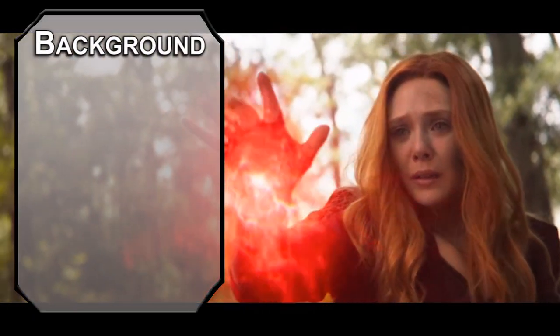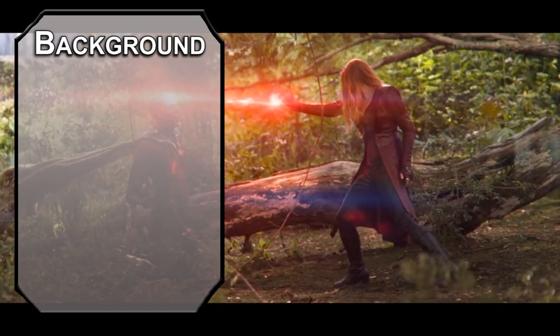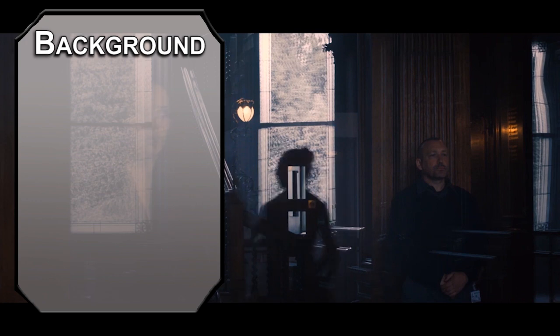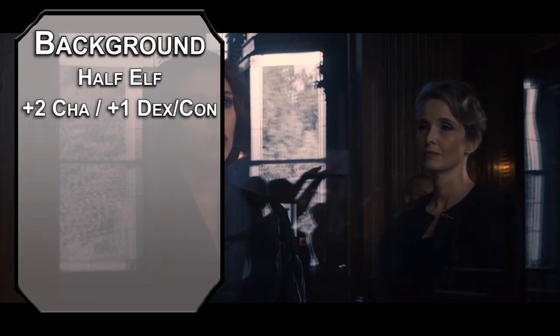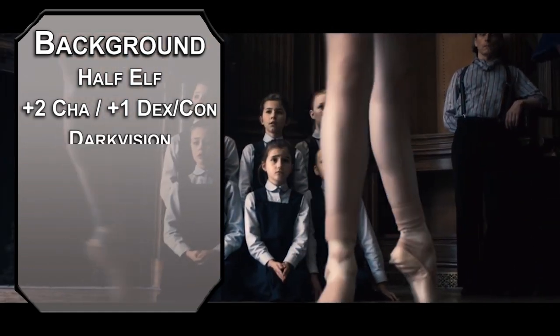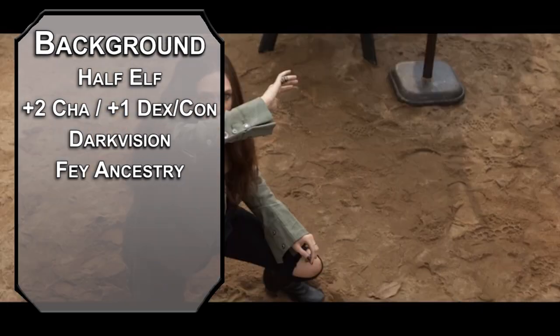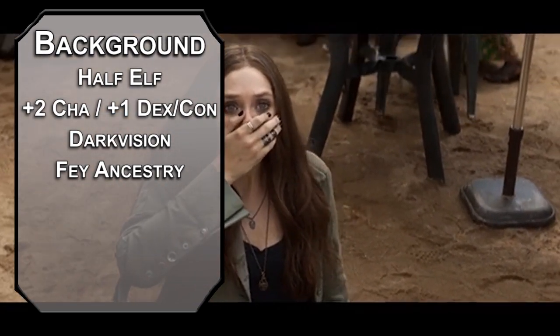Now we have a rule about mutants on this channel: mutants cannot be humans, and Wanda is a mutant — maybe not in the MCU, but I just don't want to use human. Instead, we're going to be using a half-elf. You'll get plus two Charisma and plus one in two other stats of your choice. Dexterity and Constitution would be my picks. You get 60 feet of darkvision, and your fey ancestry gives you advantage on saves against being charmed, and you can't be put to sleep by magic. Magneto's daughter is not going to be bamboozled by some conjurer of cheap tricks.